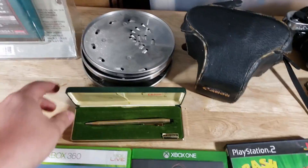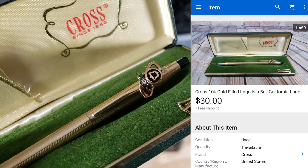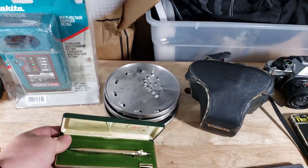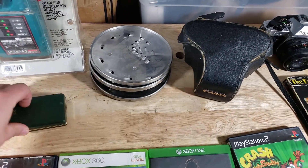Here's a cross — it says 10 karat gold emblem, looks like a California Bell phone company logo or something like that. This came from an estate sale. I think I paid about two bucks for it and took a best offer of $30 shipped, so I'm happy to get rid of that.